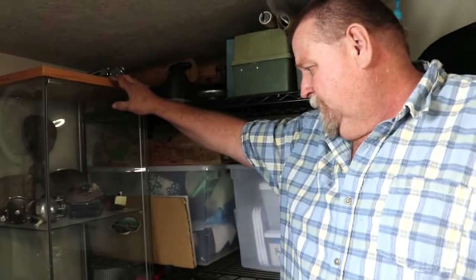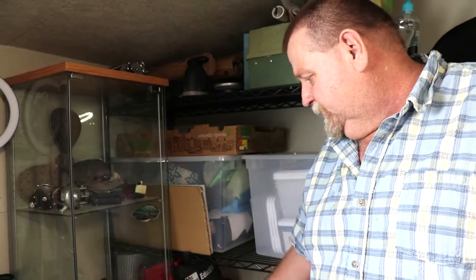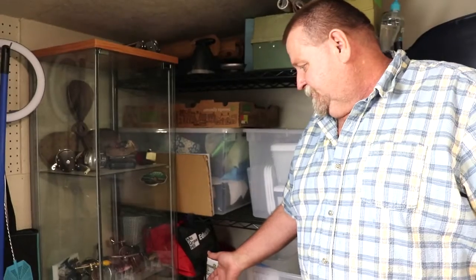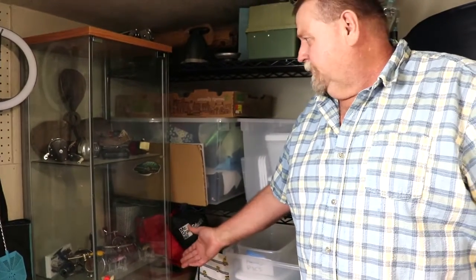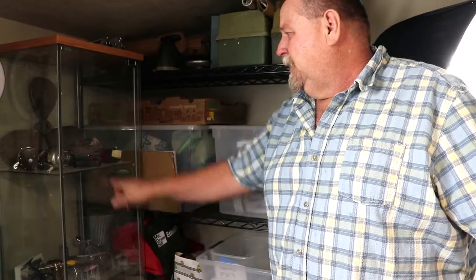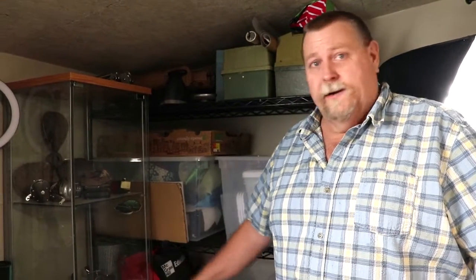Over here is a cabinet that was given to me, and I keep old lures and stuff — things I've made for my kids that they really want to hold on to forever. There are some old reels and old lures in here too. A lot of times I'll go to auctions and buy old rods and reels, bring them home, rebuild the reels, and give them to kids. Because kids need to be fishing — they need to get off those games and get outside. I fix tackle boxes up and give them to kids too.